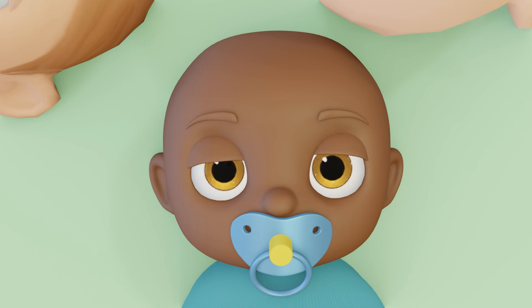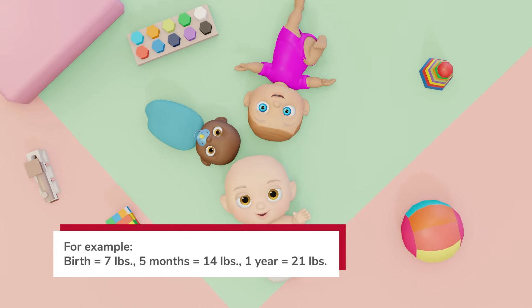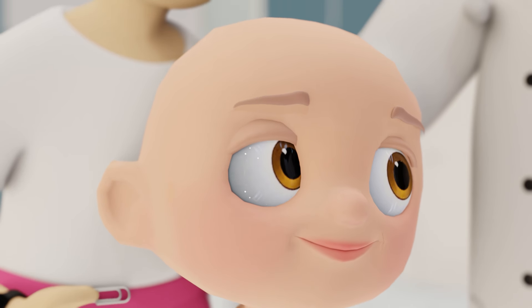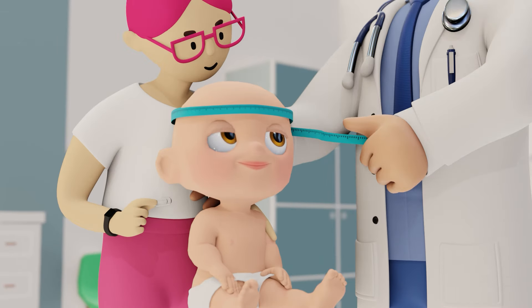Typically, full-term babies should gain about 30 grams every day. By five months of age, they should weigh twice their birth weight, and by their first birthday, they should triple it. Each week, babies should grow approximately one centimeter — about the width of a paperclip — and their head circumference should increase by half a centimeter.